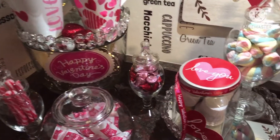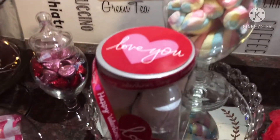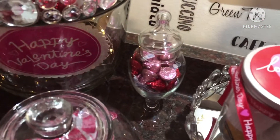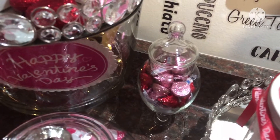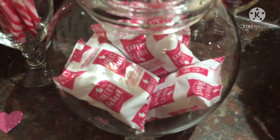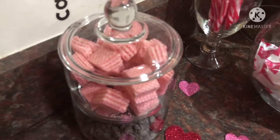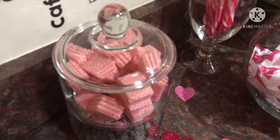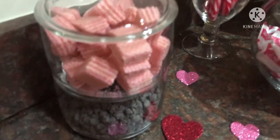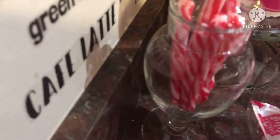Here we have some twisted marshmallows, and here we have some coffee pods. We have some kisses back there, and then here we have some strawberry muffins. Over here we have some cheesecake flavored wafers and some chocolate chips. We have our peppermint stir spoons.